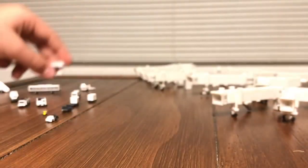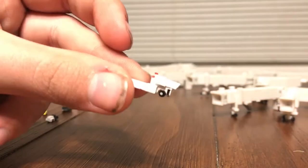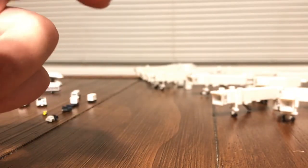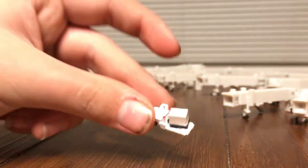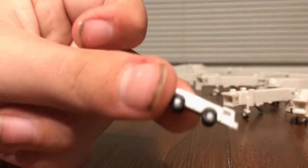We also got a cargo loader. These go up to cargo planes and this part up here can be raised up and down — mine is broken so I can't demonstrate that. You can put a little baggage trolley on there like that, so you can bring out cargo to your cargo plane.